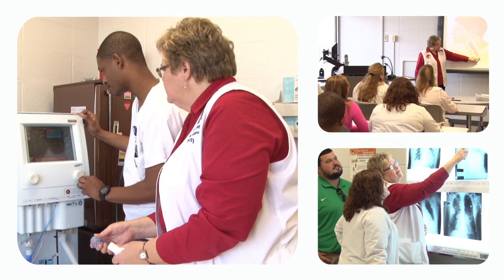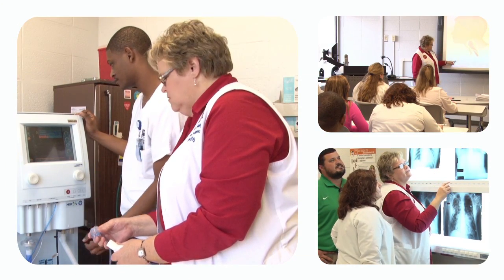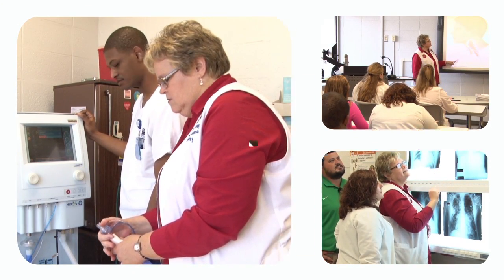We manage any type of respiratory patient, from providing oxygen therapy and hand-held nebulizer treatments up to providing critical care for patients on mechanical ventilation. We don't just work with elderly people — we work from newborns to pediatrics to all ages. One of the areas our students go to in clinic is the neonatal intensive care unit, where they'll learn all about babies and life support.